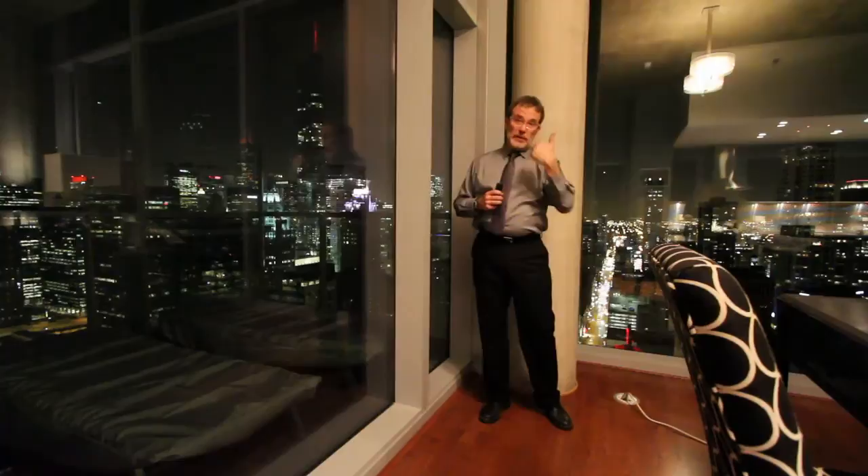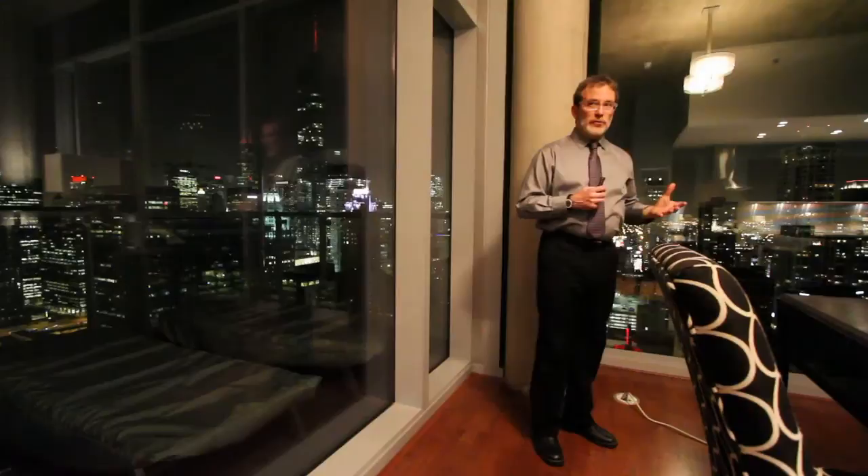From the kitchen you come out — it's great room style — you really just come out to this nice large living room where of course the main attraction is this view.